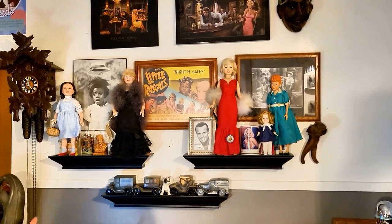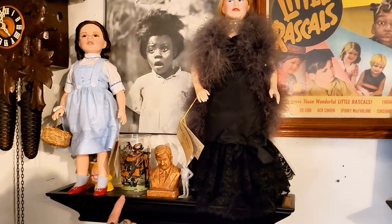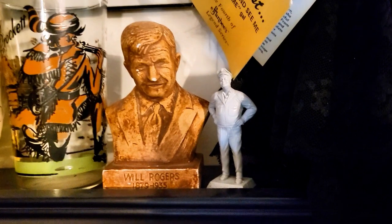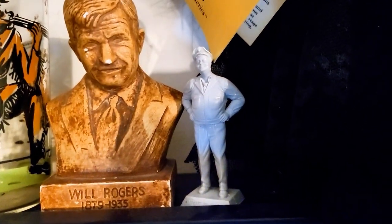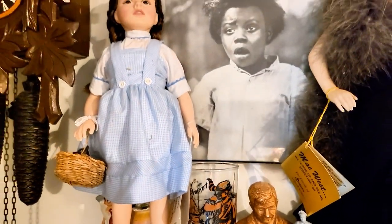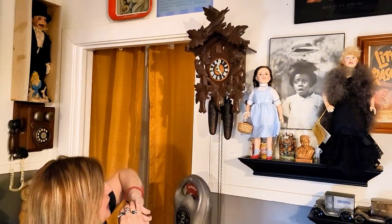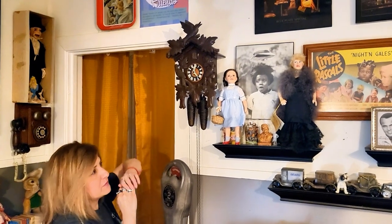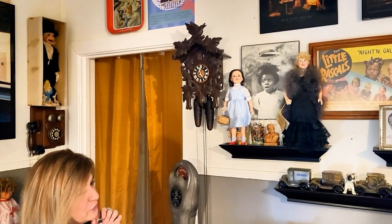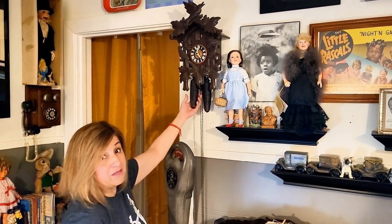Is that Mae West over there? Mae West is here. And this is cool — I like the little Will Rogers statue. And next to Will Rogers is Jackie Gleason. And I do like the little Davy Crockett and Dorothy doll from Wizard of Oz — that's cute. And that really cool cuckoo clock — these are from my grandfather's house. My stepdad had no use for them so he gave us a few. We can't get these things to work but they're very heavy and neat.